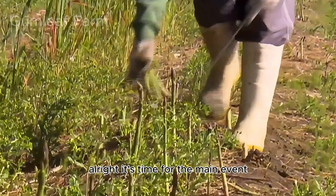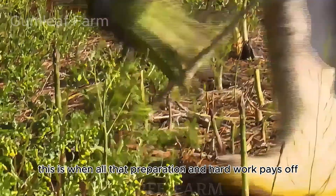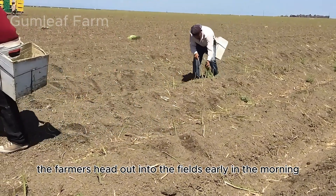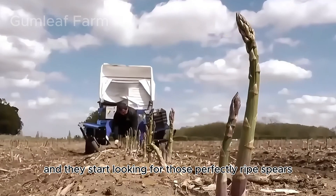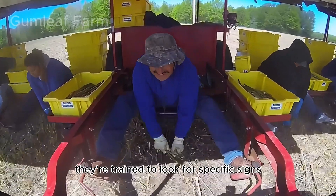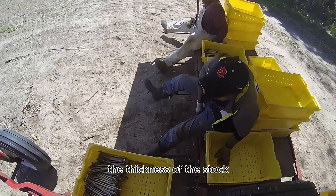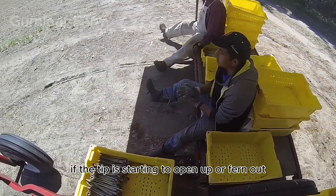Alright, it's time for the main event — the asparagus harvest. This is when all that preparation and hard work pays off. The harvest season typically begins in the spring and can last for several weeks. The farmers head out into the fields early in the morning while it's still cool, looking for perfectly ripe spears. They're trained to look for specific signs: the height of the spear, usually around six to ten inches, the thickness of the stock, and most importantly, the tightness of the tip. If the tip is starting to open up or feather out, it means the spear is past its prime.